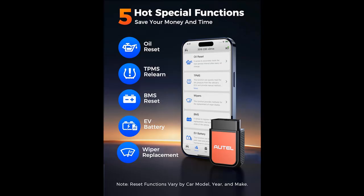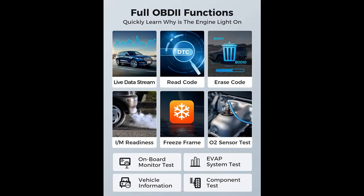Autel AP2500E features great usability, Bluetooth connection, app experience, intuitive interface, and available functionality — all system check plus hot special functions — but also low cost under $60, just $59.